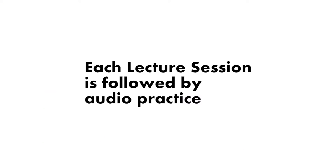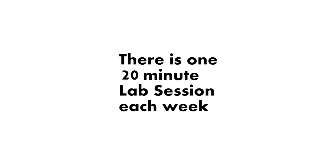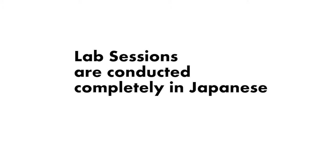First, let's make sure that we understand the course organization. Each lecture session is followed by audio practice. Audio practice is mechanical drills based on a lecture. There is one lab lesson a week. Lab sessions are conducted only in Japanese, but there is a five-minute Q&A session after each lecture.